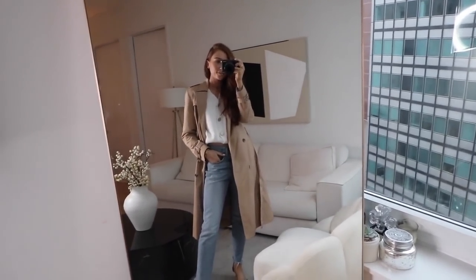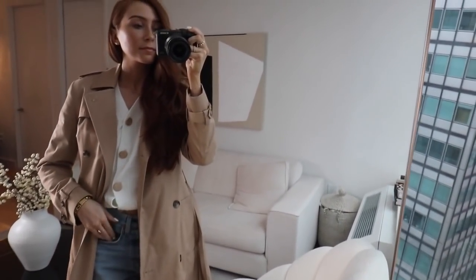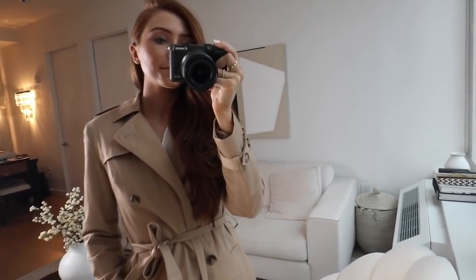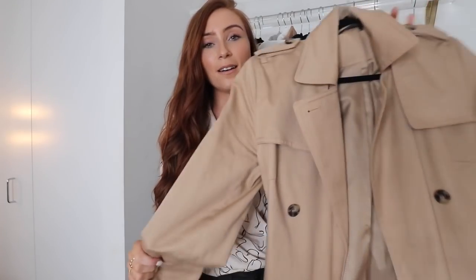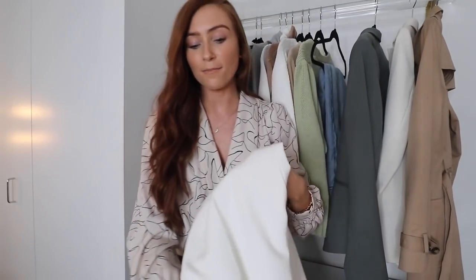I couldn't do a spring capsule wardrobe video without including a classic trench coat. This one I've had for about two years — it's from Marks & Spencer in a really staple classic camel color, and I've worn it so much. I wear it most in spring and autumn, so a lot of things you buy for spring will bring you through to autumn too. If you don't want camel, there are really cool other colors: lighter cream, lovely greens, blues, and more whitey tones.